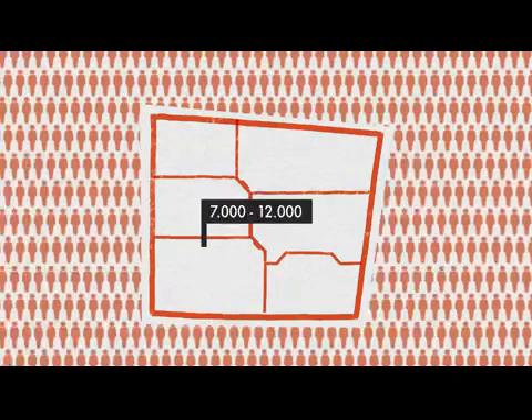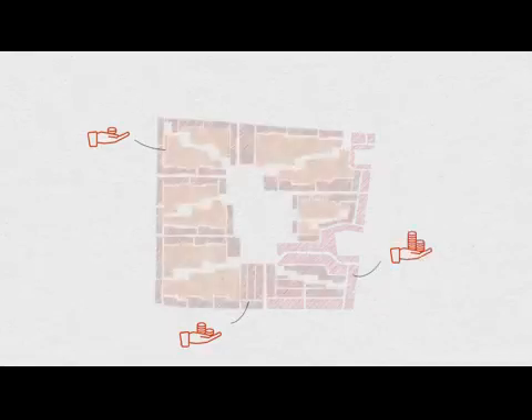Designed to accommodate between 7,000 and 12,000 inhabitants, each of these sectors contains a mix of income groups ranging from economically weaker section to middle income group plots, with the exception of sector six at the southeast corner, which was earmarked for higher income groups.